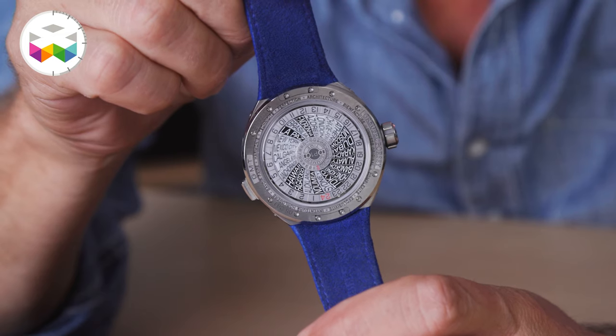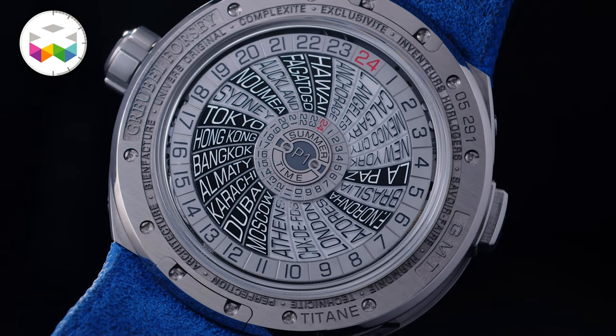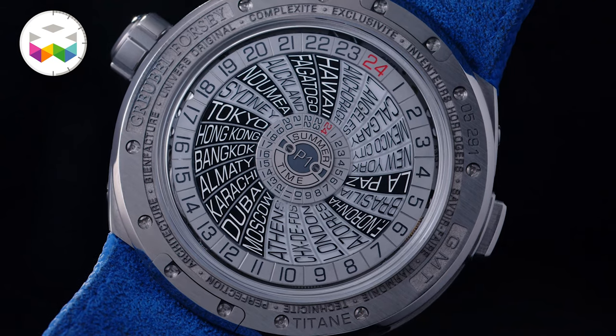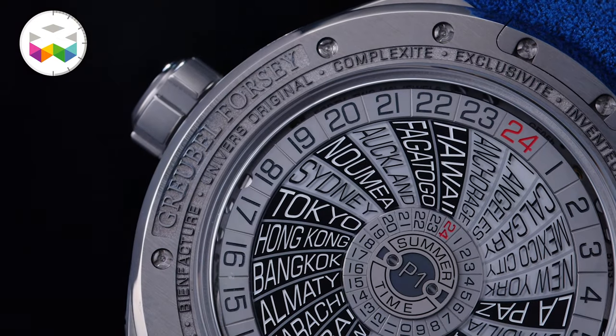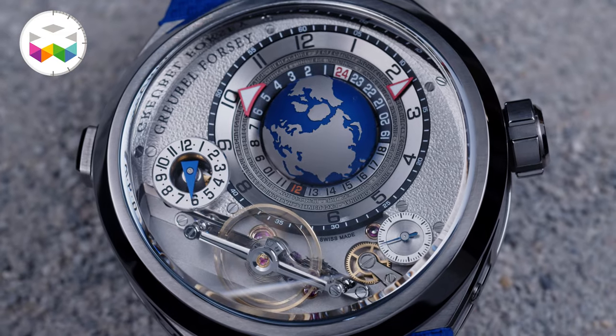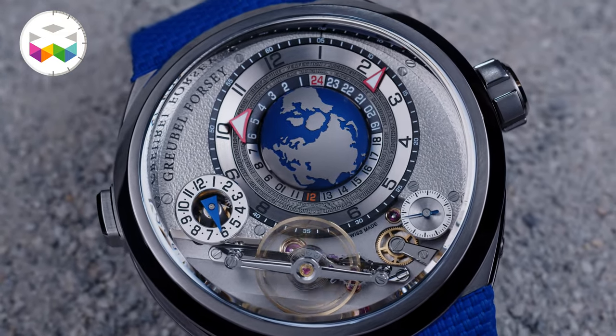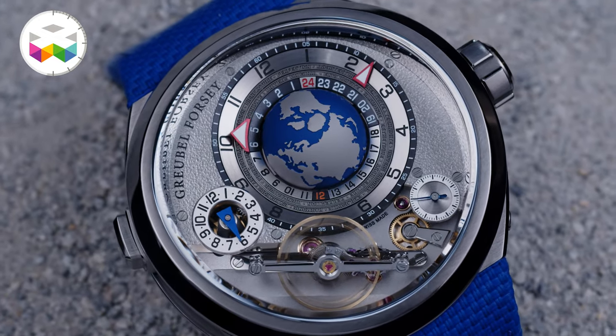Now let's go back to the complexity of the watch. At its back you will find a 24-time-zone disk with 24 reference cities, with those using daylight saving time marked on a white background. This part is synchronized with the globe in front, and the time is given by doing a projection directly from the globe to the flange — you can just look at it and see what the time is all around the world. Quite convenient, functioning just as in the previous models.